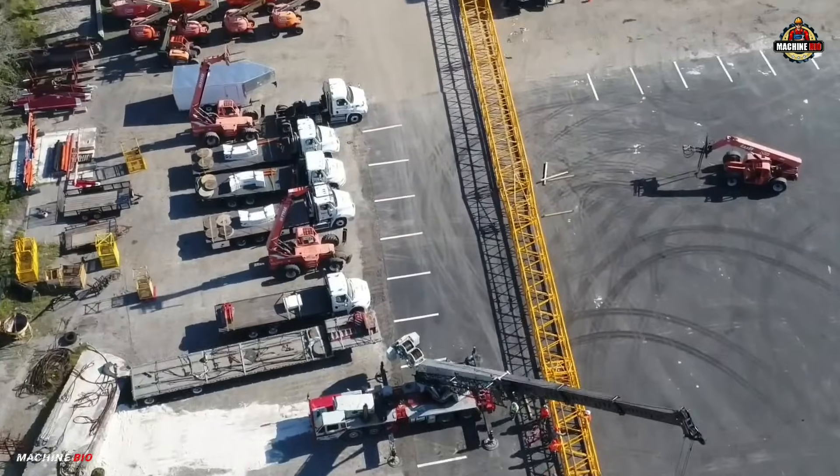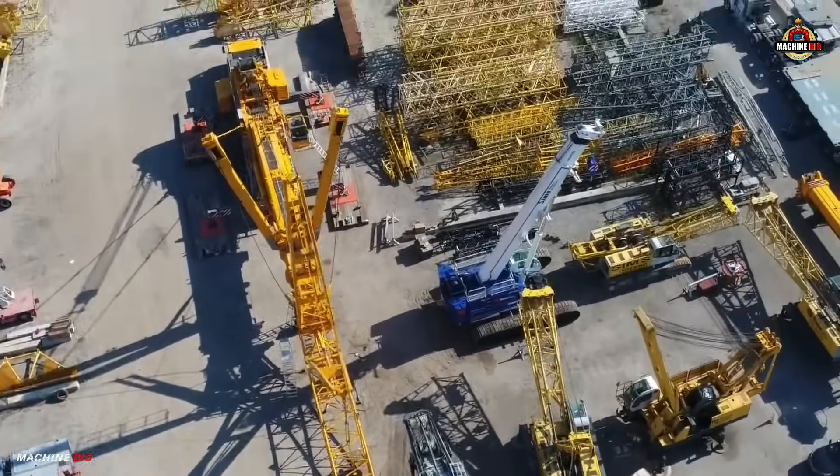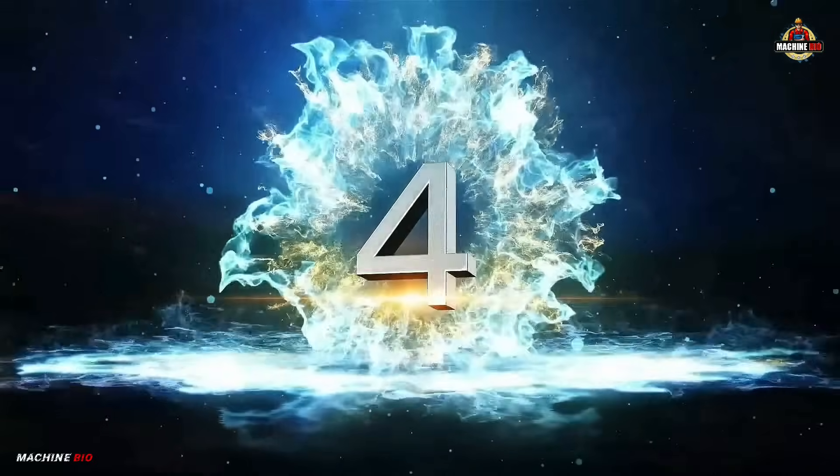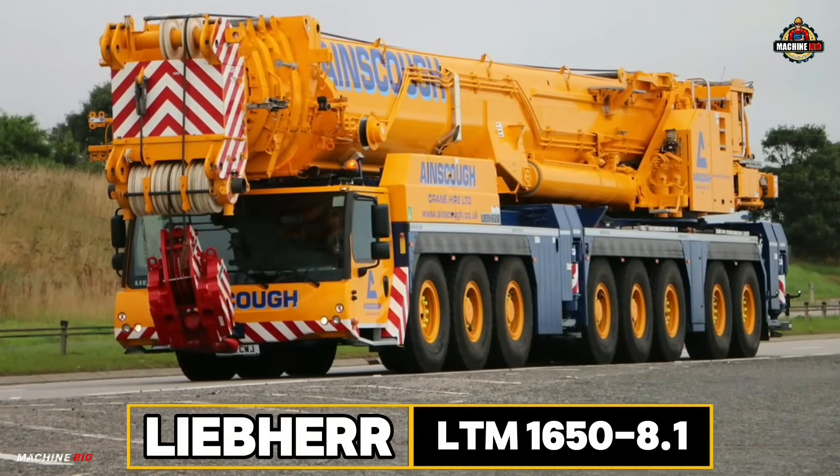Whether it's lifting massive machinery or assembling towers hundreds of feet in the air, the LTM 1500-8.1 stands tall as a symbol of power, precision, and reliability.